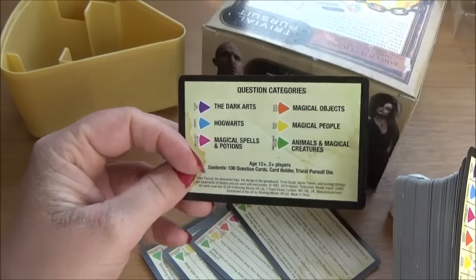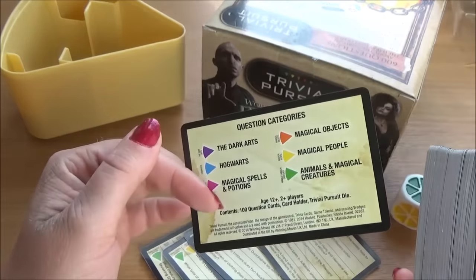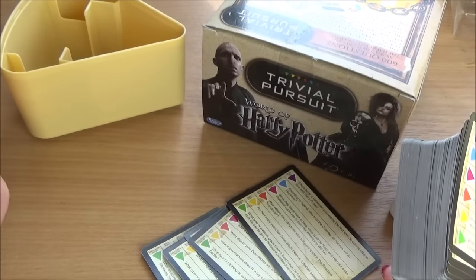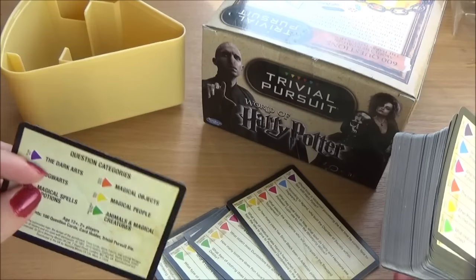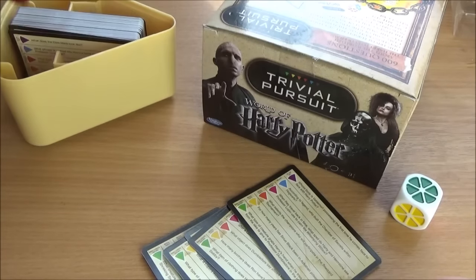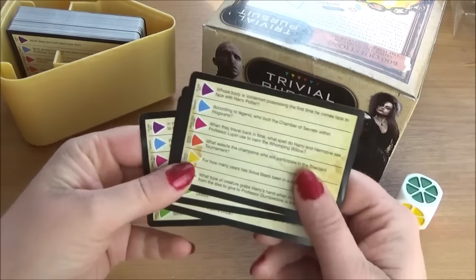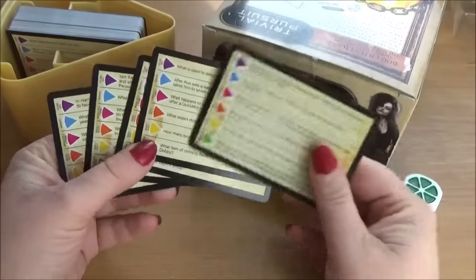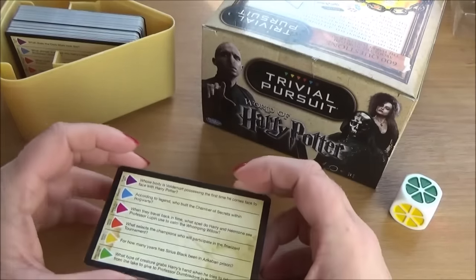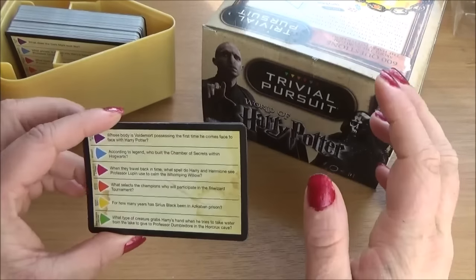I don't think I'll do very well at animals and magical creatures, because as much as I love and live and breathe Harry Potter, my memory is appalling. When it comes to things that require complex animal names, if it's beyond Buckbeak, Hippogriff, or Nargle, my memory goes a little wonky. But we'll see how I do. We have six questions per card, five cards — 30 questions. Please feel free to tell me how many of the 30 you get right. I'm doing this for the first time myself.